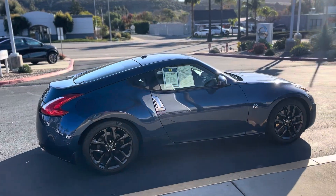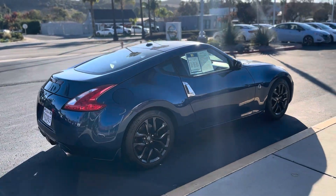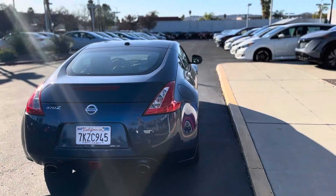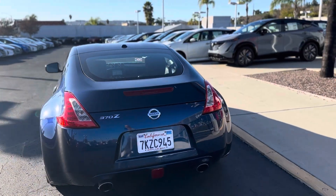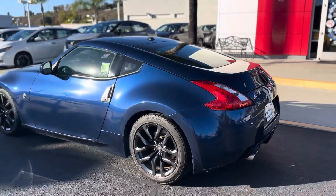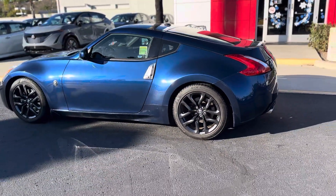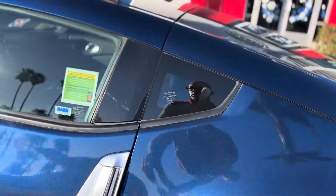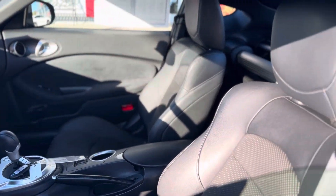It's a one owner only, and all the service has been done at our facility. We've done all the services to this car since when it was brand new. As you can see, it's in great shape. Here's the inside.